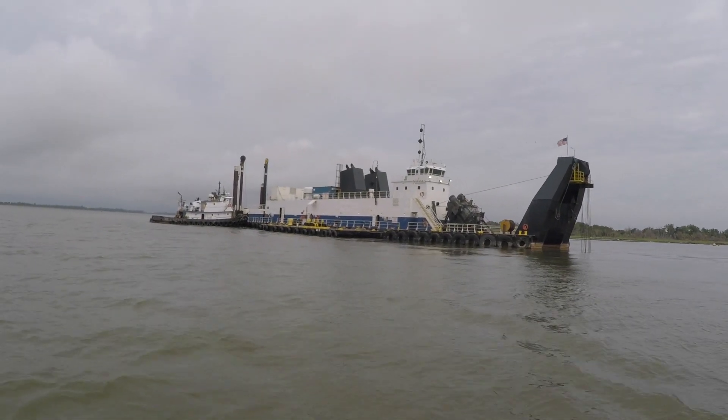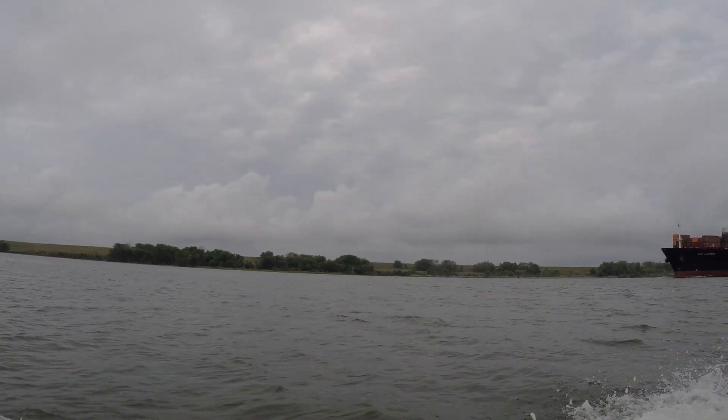Those dredges are currently maintaining the existing depth of 42 feet and they're removing the softer, siltier material that washes into the river every day. We also have two deepening dredges. Those are larger, 30-inch cutterhead suction dredges — a little bit beefier. They're able to dig a little bit deeper, into some of the harder clays and compacted material that you have to remove when deepening the harbor.